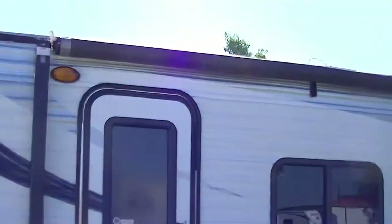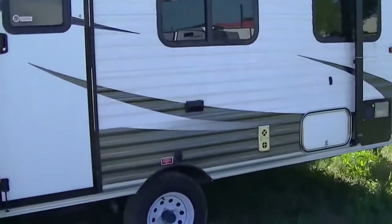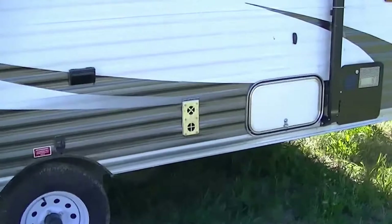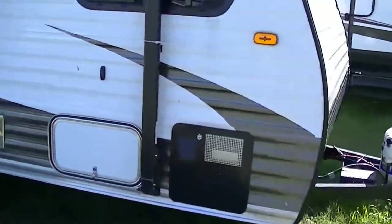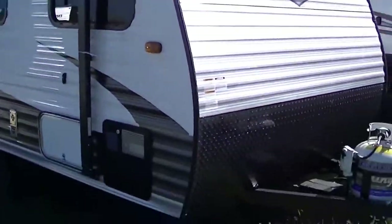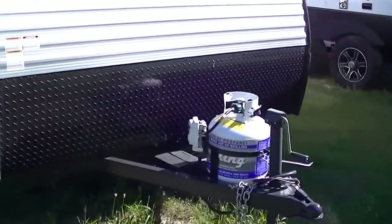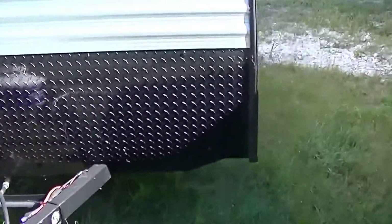It is outfitted with an awning, ideal for sitting out and having a party on the patio. Weighing in at 3,700 pounds, you can pull this one with just about anything. 14 feet long, you could park it in the garage too. Diamond plate rock guard here on the front to protect your investment.